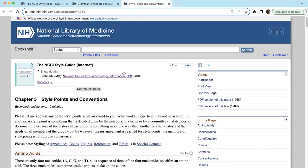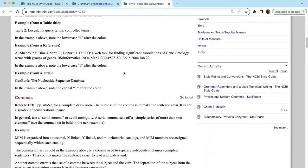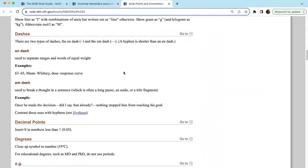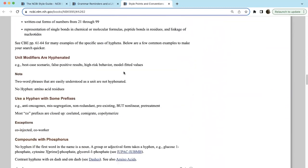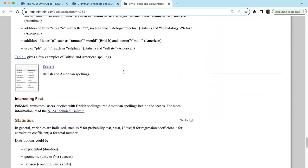There are also just various conventions in scientific writing covered in the guide: how to abbreviate things correctly, how to use hyphens, apostrophes, when to italicize — all these various nuances. This guide is very helpful for that as well.